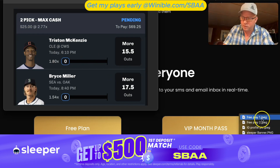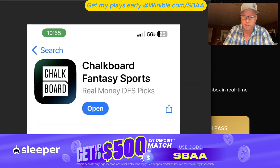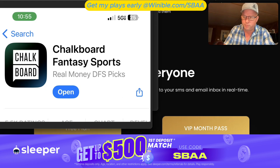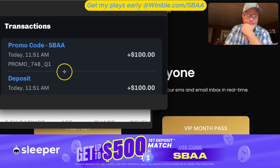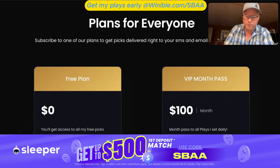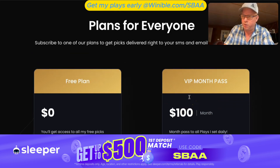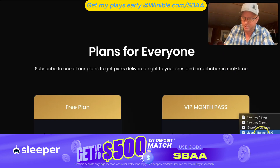Let me plug Chalkboard real quick. If you're not on there yet — this is what it looks like on Android, they launched that several months ago. If you sign up with my promo code SBAA and then email me, I will send you back a code for a free month pass to the VIP. You get all the slips — it's a win-win for everybody. Head on over there and sign up on Chalkboard today.